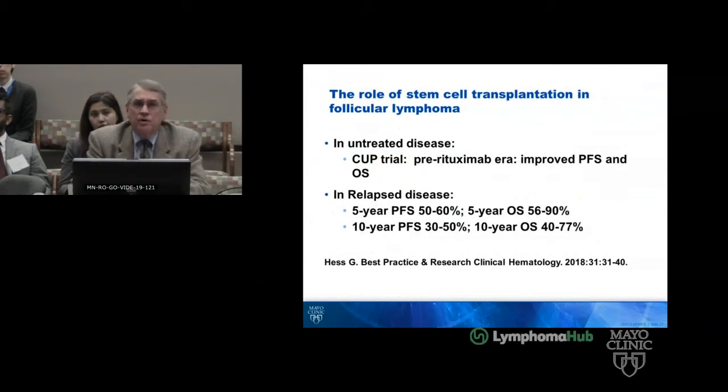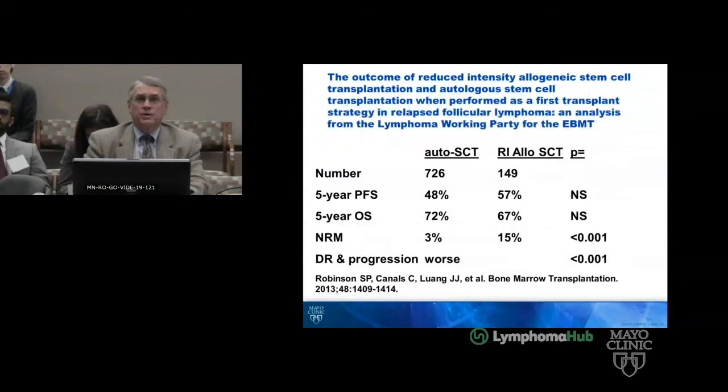The reason I want to bring him forward is to discuss the role of transplant. In untreated disease, a pre-rituximab era trial showed improved progression-free and overall survival, terminated early. In relapse disease, a 2018 summary showed 5-year progression-free survival of 50–60%, overall survival 56–90%, and 10-year progression-free 30–50%, 10-year overall survival 40–77%. The EBMT data comparing auto versus reduced-intensity allo showed no difference in progression-free and overall survival at 5 years, but earlier progression with auto and higher other-mortality with RI-allo.